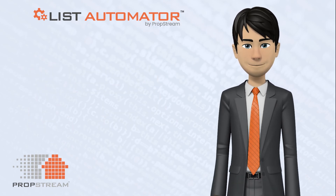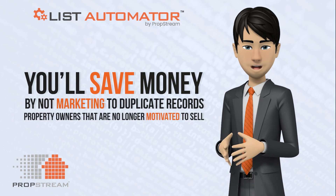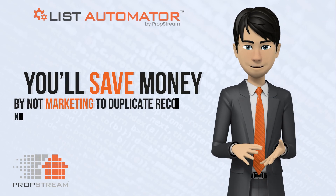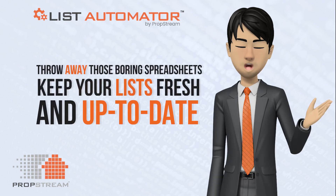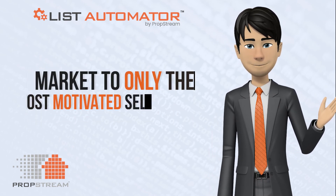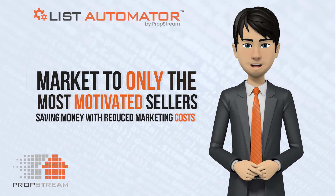With PropStream's List Automator, you'll save money by not marketing to duplicate records and to property owners that are no longer motivated to sell. Now, throw away those boring spreadsheets, keep your list fresh and up-to-date, and market to only the most motivated sellers while saving money with reduced marketing costs.